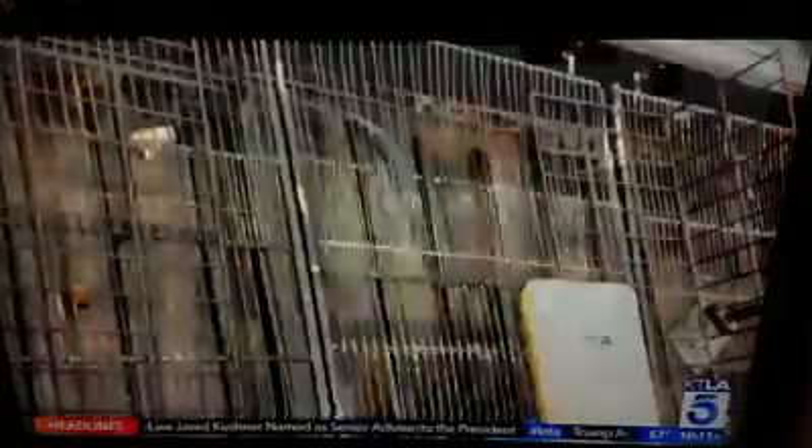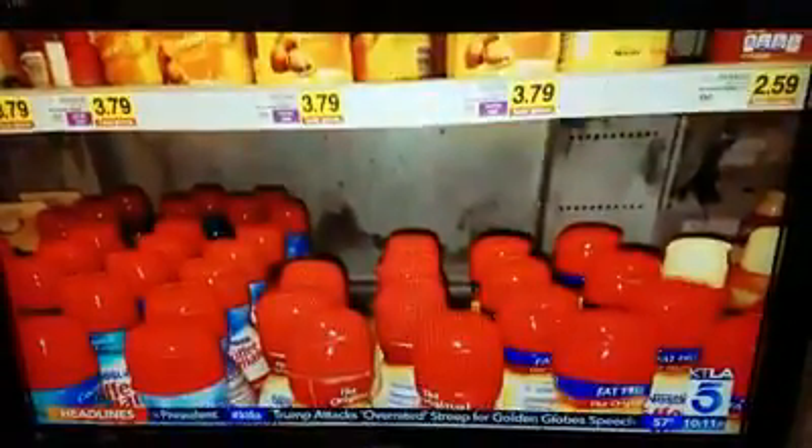The post has been shared thousands of times, with many people outraged. I contacted the health department and sent those same pictures to them, telling them I couldn't decipher what it was.